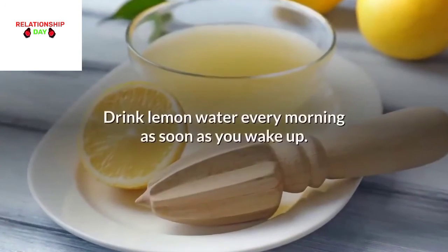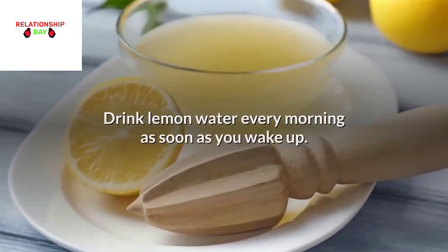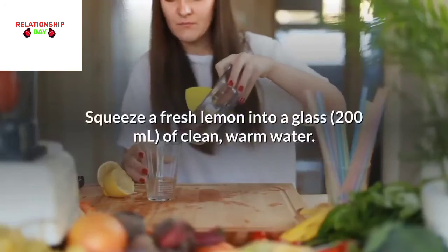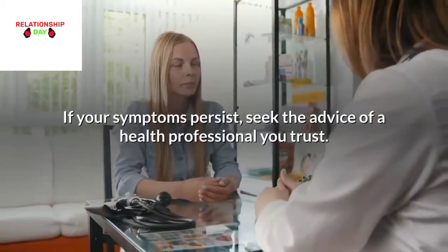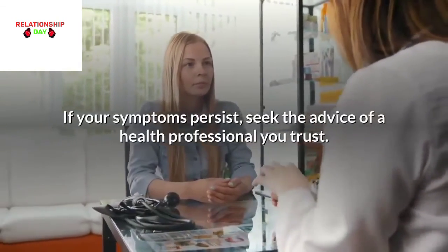Lemon water: Drink lemon water every morning as soon as you wake up. Squeeze a fresh lemon into a glass of clean, warm water. If your symptoms persist, seek the advice of a health professional you trust.